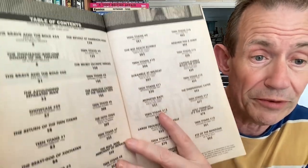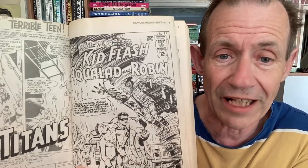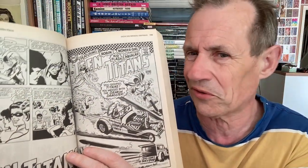Teen Titans volume one — there were two volumes. Most of the artwork was by Nick Cardy, with Wally Wood, Neal Adams and others. The stories initially started in Brave and the Bold issue 54 in 1964, and they finally got their own title in 1966 with issue one. Volume one goes up to issue 18 in 1968. Speedy, Hawk and Dove, and Wonder Girl also turn up. Initially it was Kid Flash, Aqualad and Robin — quite a mouthful of a title.